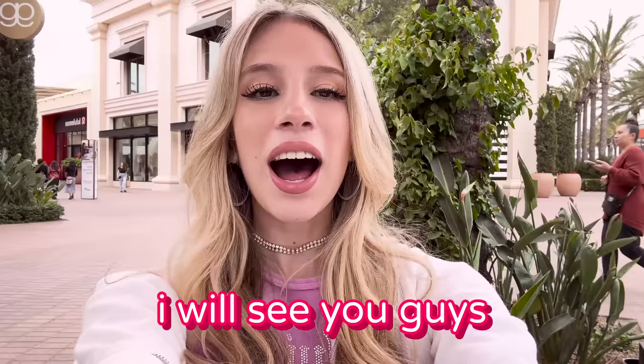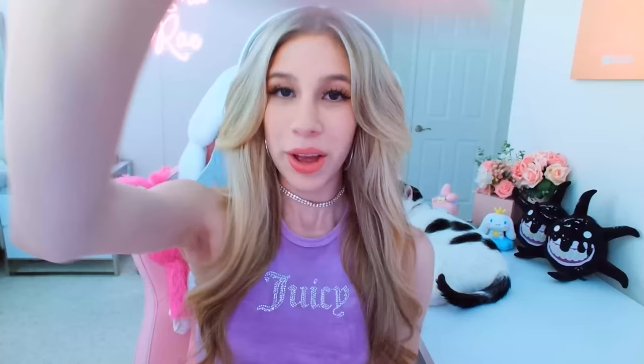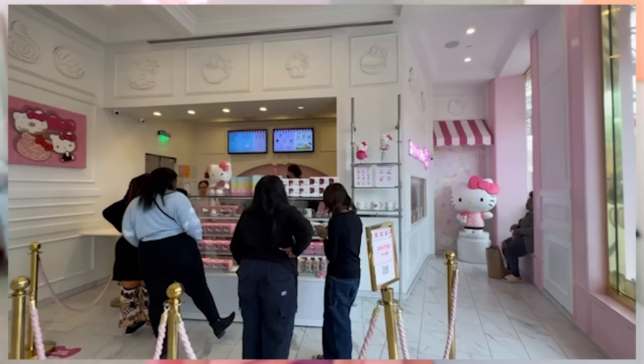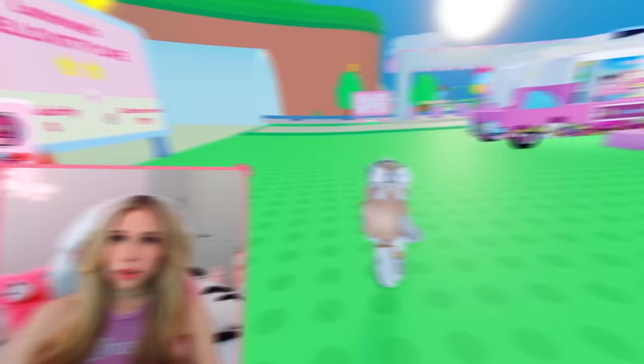So I just tried everything. We're gonna head home now and recreate the Hello Kitty Cafe in Roblox. I will see you guys when I'm home. We're home now and we're gonna be creating the Hello Kitty Cafe IRL in Roblox. From the video reference, we got white flooring, white walls and like two pink walls. We got a Hello Kitty statue and all the snacks on display, a few little paintings. I think we got this.